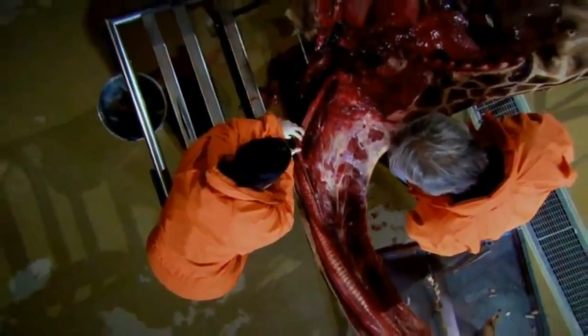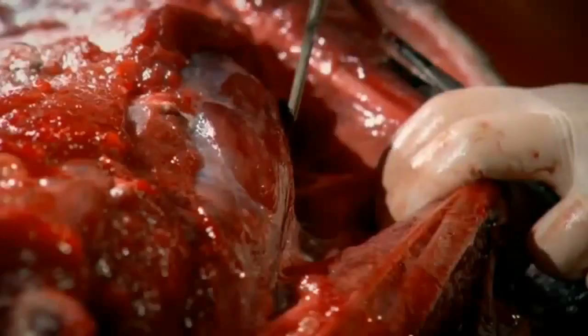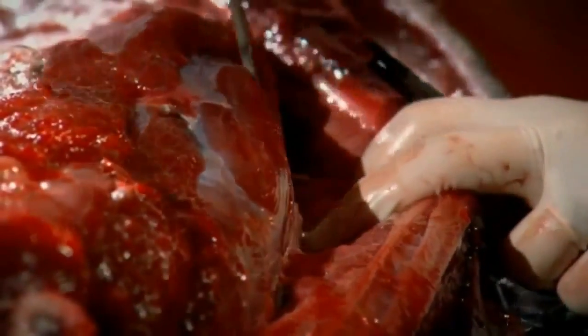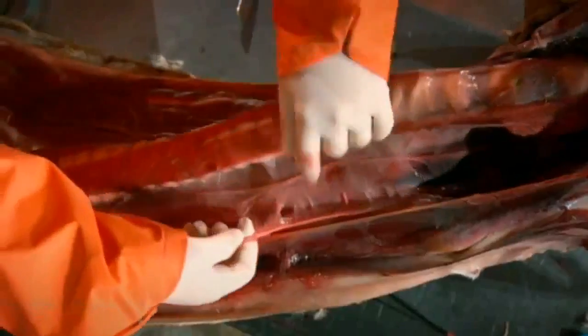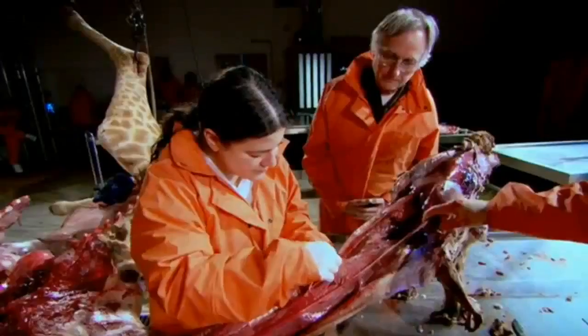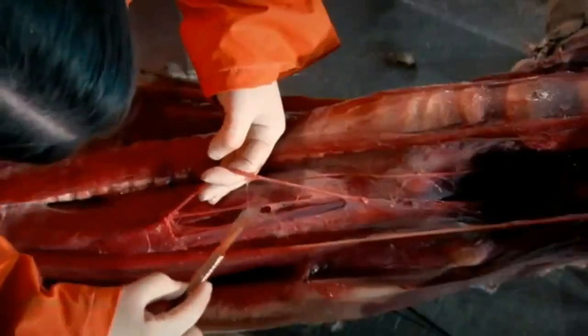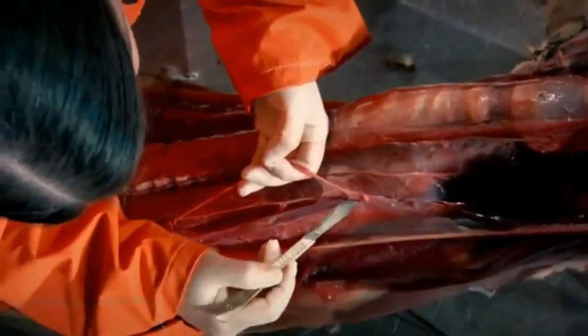In our bodies, the laryngeal nerve takes a circuitous route, but what happens in an animal with a neck as long as this? It's one of the great evolutionary enigmas that Richard Dawkins is keen to resolve in the flesh. Interestingly, it's never been dissected out — or only once before, in 1838. Don't cut it at this crucial moment.